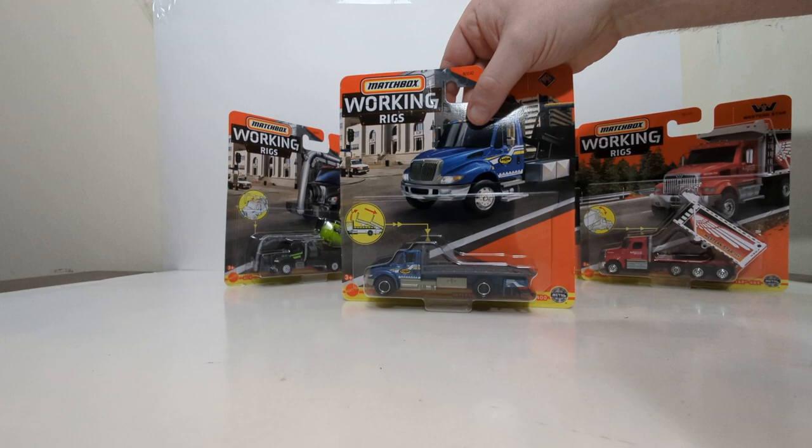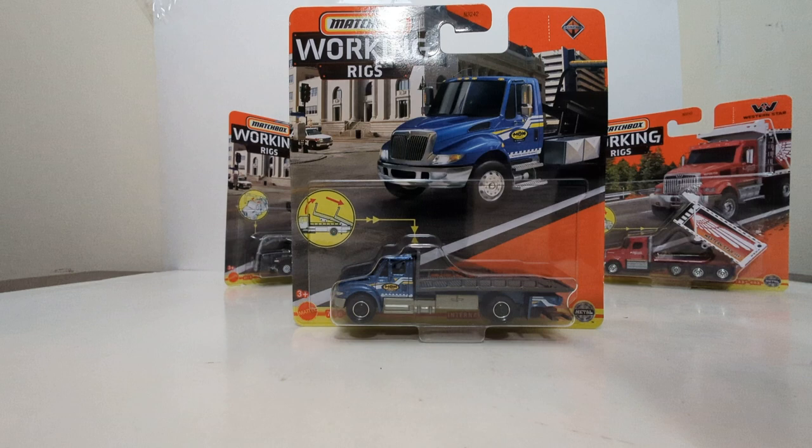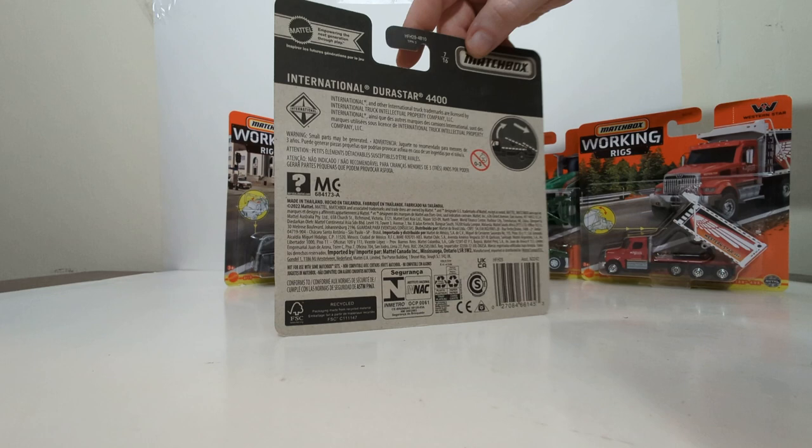There are 16 Real Working Rigs in the total collection for 2022. This one is number 7 of 16, the International Durastar 4400 Rollback Tow Truck. I'm going to be honest with you — at least in my opinion, this is the most underwhelming of all of these. We've seen this tooling so many times in the past, and we've even seen it in this livery and color scheme before, so nothing really of note to add, other than if you are a completionist, you'd probably pick one of these up.